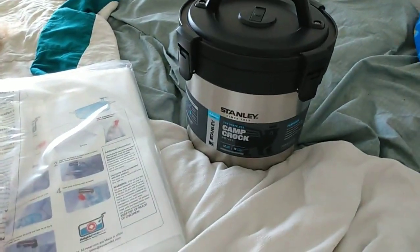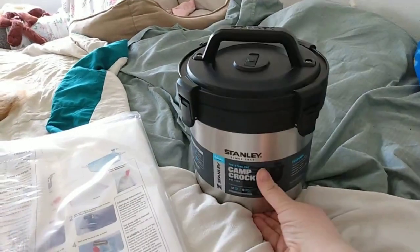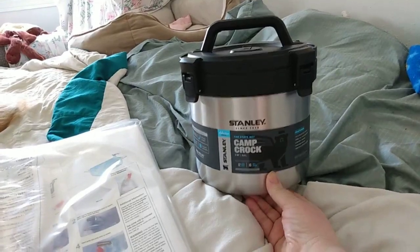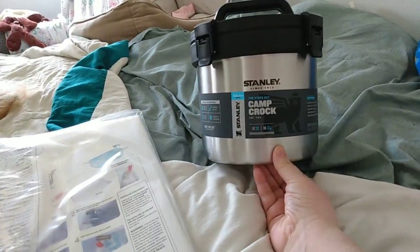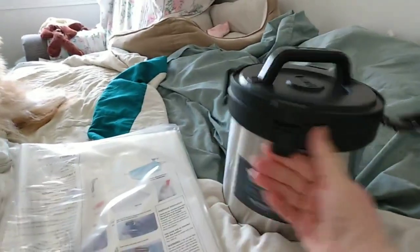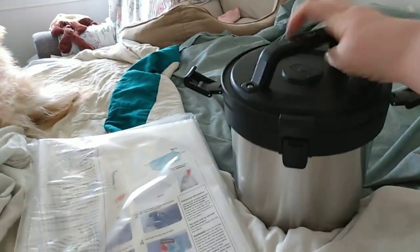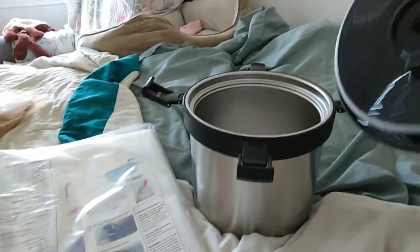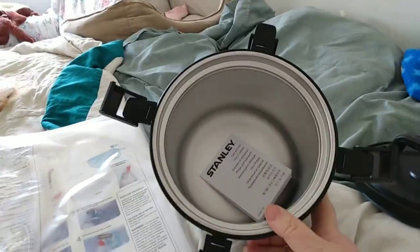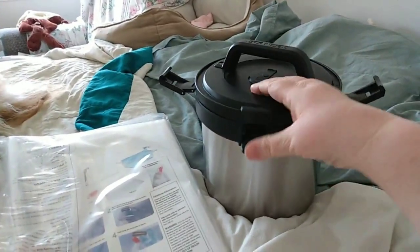Then I got a Stanley camp cook crock — it's three quarts. It stays hot for 12 hours and cold for 16 hours. The clamps are really hard to undo but that keeps in the heat. The top is plastic with a gasket around it, and inside is just a double-walled insulated pot, so that's what keeps it warm.